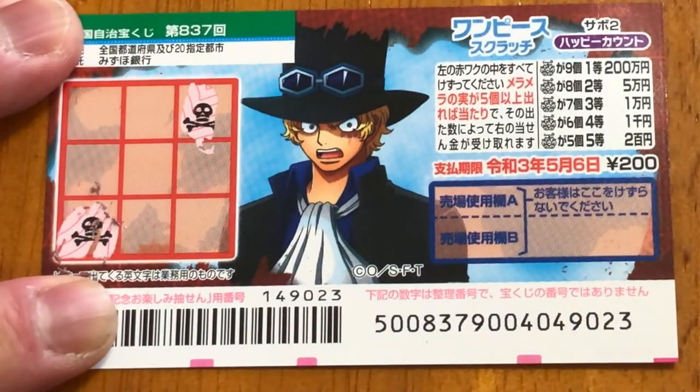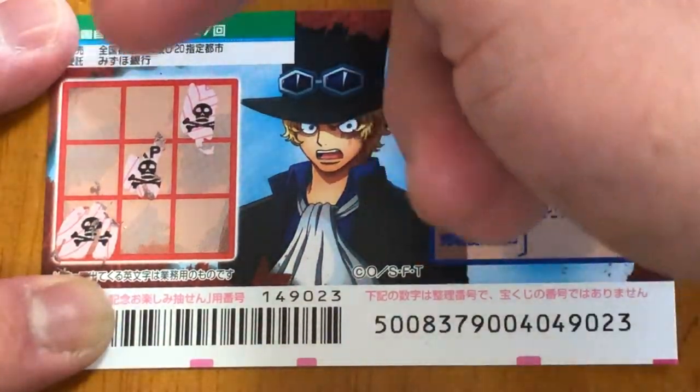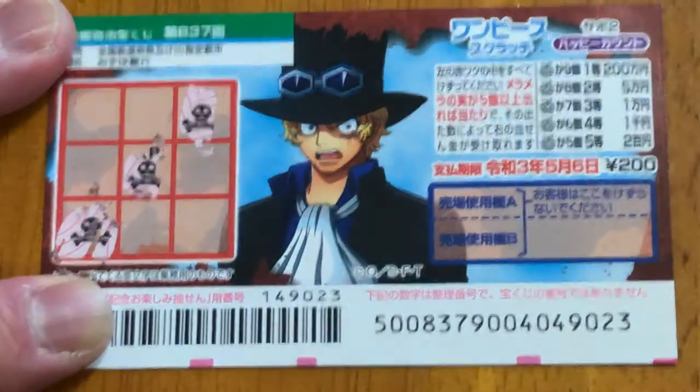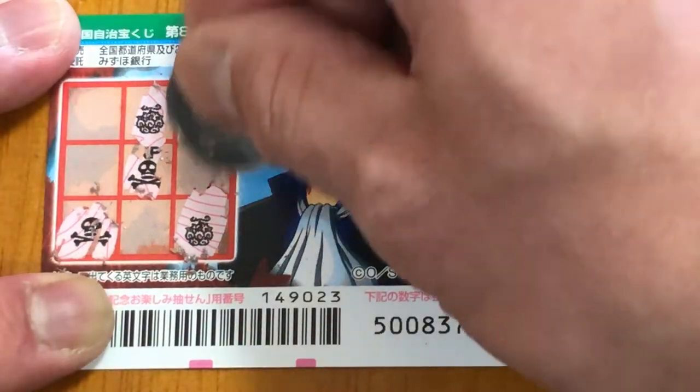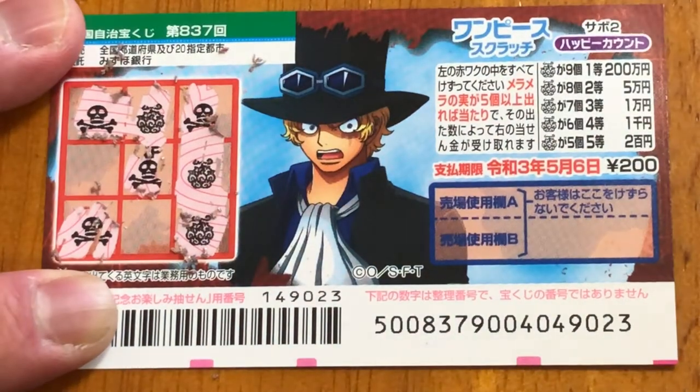Oh no, not again. That's not good. So I have one, two, three, four, five, six boxes left. Oh good, I found one. I found two. I found three. Oh no — one, two, three, four. Four death skulls.